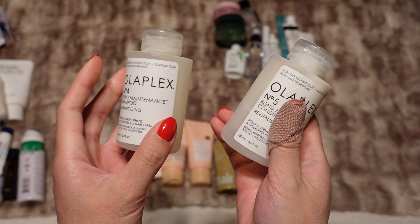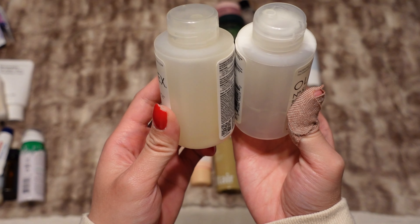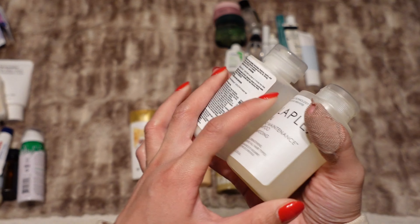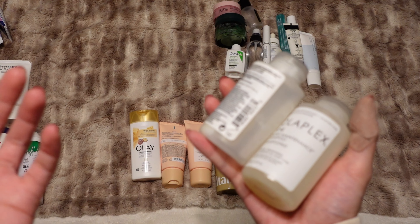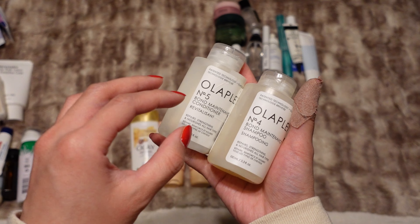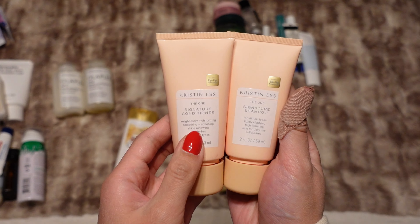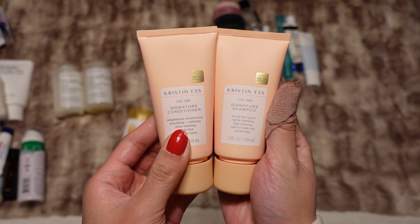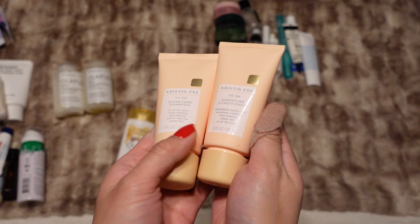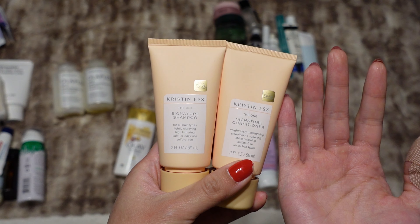For shower stuff, I have these two from Olaplex — Number 4 and Number 5, which is their shampoo and conditioner. These are a little bit less than halfway done. I want to use these up but I didn't think I'd be able to make them last a full 10 days. As a backup I'm bringing these from Kristin Ess — the One Signature shampoo and conditioner in little travel sizes, just in case I run out.